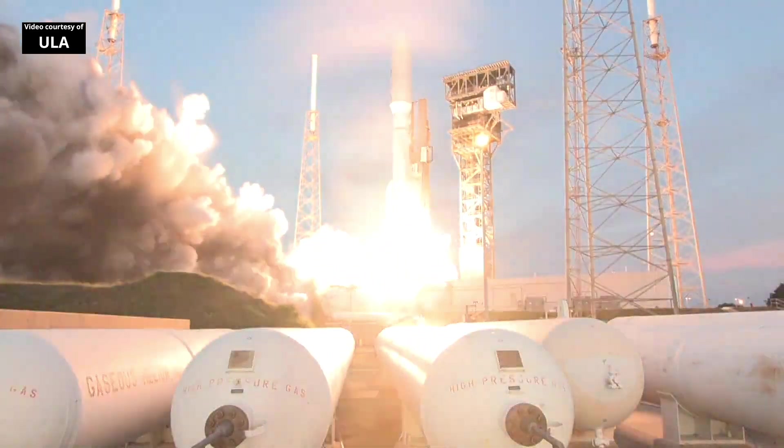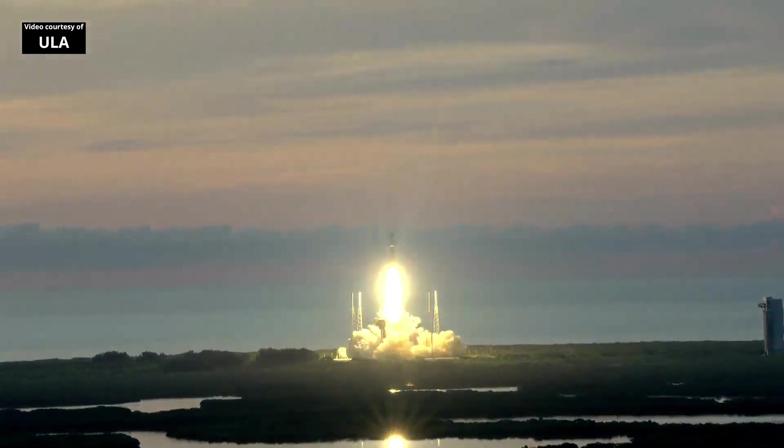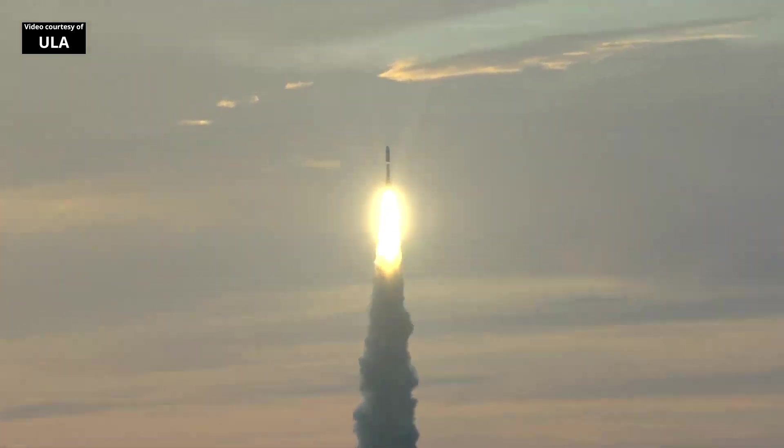We have ignition and liftoff of the United Launch Alliance Atlas V rocket, carrying USSF-51 for the United States Space Force on ULA's 100th National Security Mission.